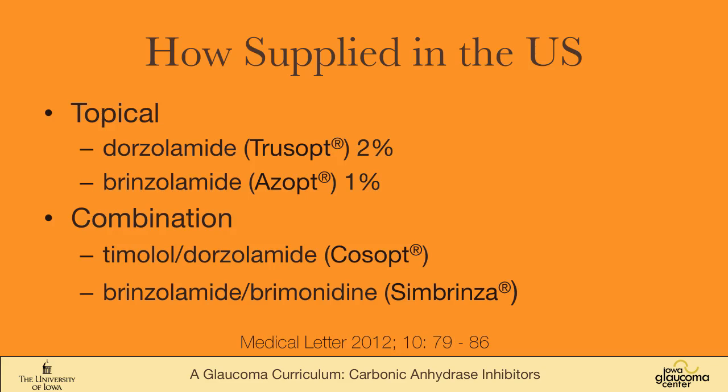In the U.S., two topical agents are available: dorzolamide and brinzolamide. They are quite similar, though dorzolamide burns more. Brinzolamide, being a suspension, can leave some white particulate matter on the eyelashes, which doesn't seem to bother most people. It is available in two combination products: one is dorzolamide with timolol, and one is brinzolamide with brimonidine.